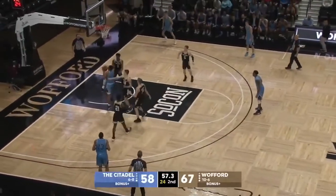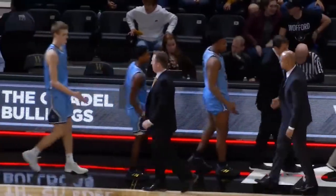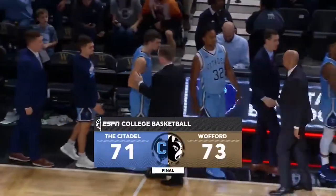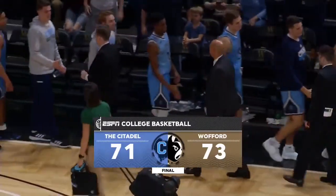In a hurry, down nine. Harris Euro step rejected. Your final score: Wofford 73, the Citadel 71. Great ball game here in Spartanburg — Wofford goes to 11 and 6.